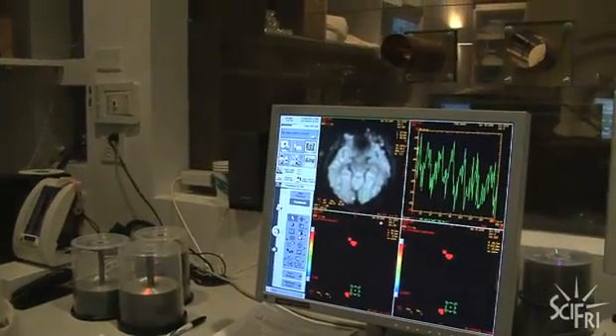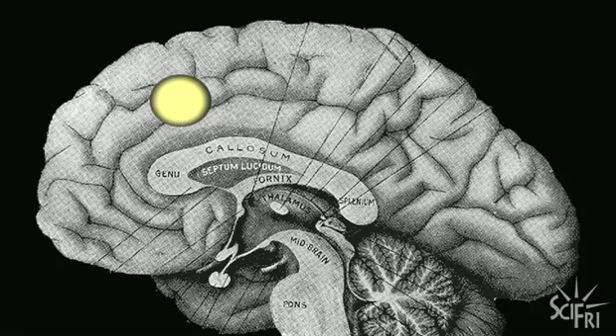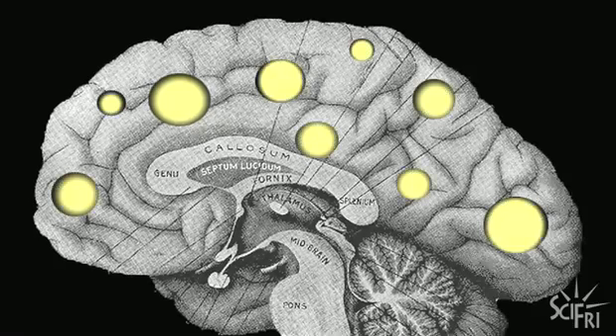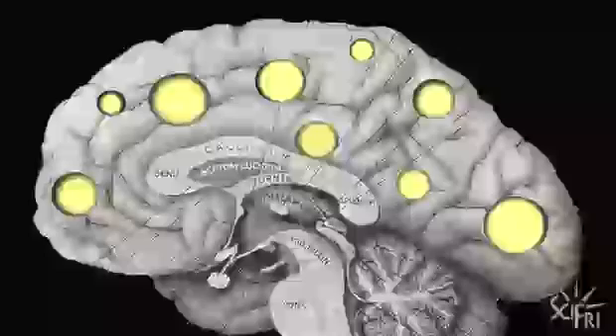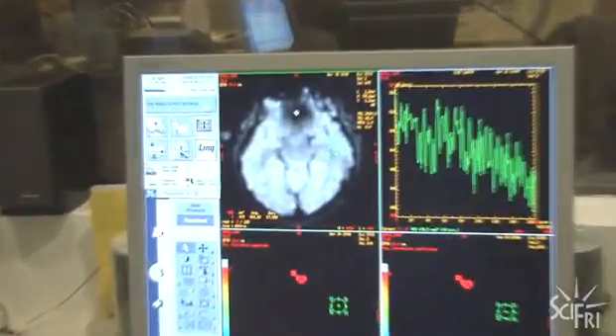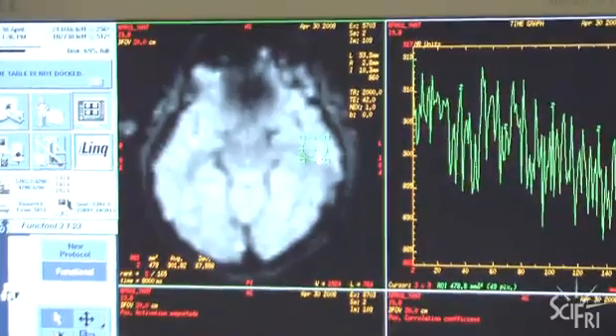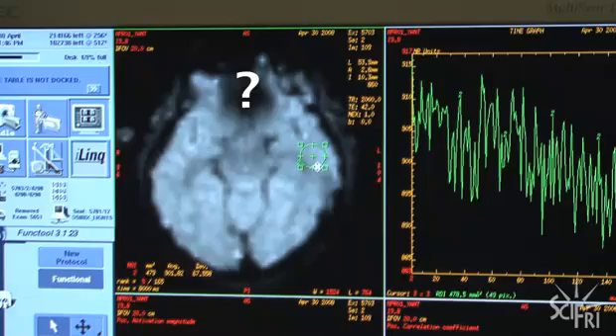Most thought processes engage many parts of the brain — you don't just see one area light up, you see many. There is one area, however, that can't be imaged at all. Ted jokes it's where he keeps all his secrets. That black spot is right above the sinuses, where the air-water interface creates an artifact, making it impossible to image anything in that area. So it would be smart to keep your secrets there.